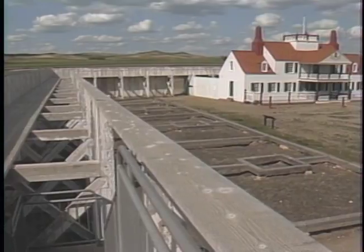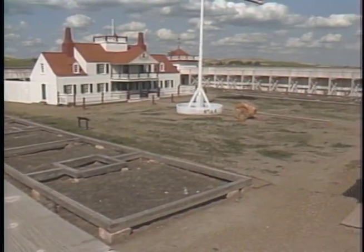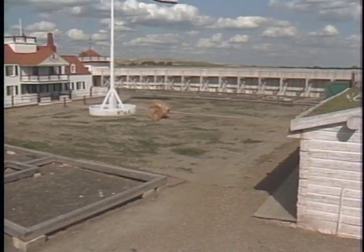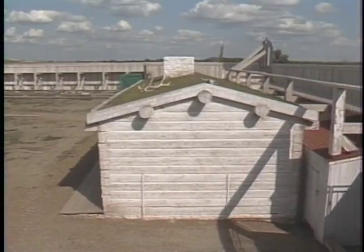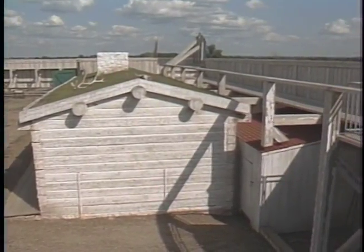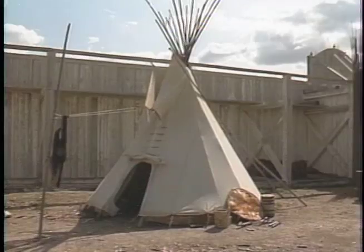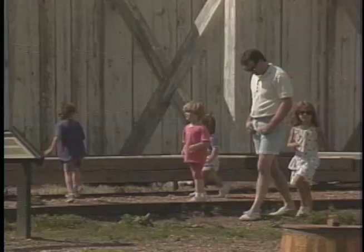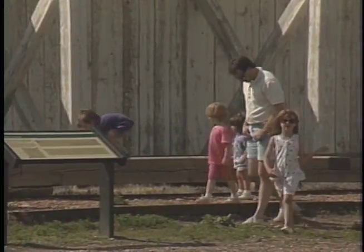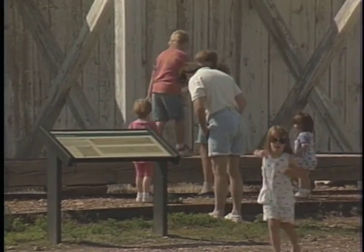Fort Union passed away with the passing of the trade frontier. The trade was beginning to decline in the 1850s, as settlement pressures pushed away the tribes from the area. The atmosphere was no longer good for trade by 1866, when the fur company decided to sell Fort Union to the U.S. Army. Fort Union was then torn down and used for salvage to build nearby Fort Buford Army Post.